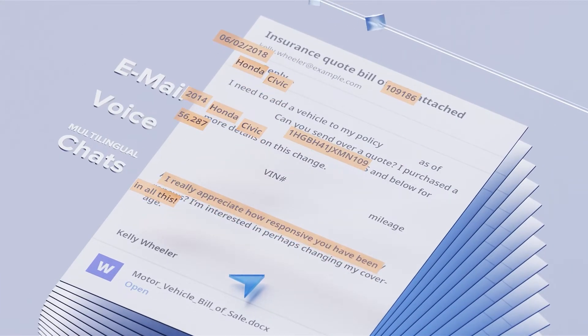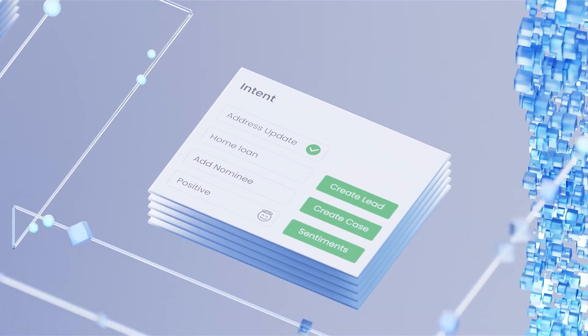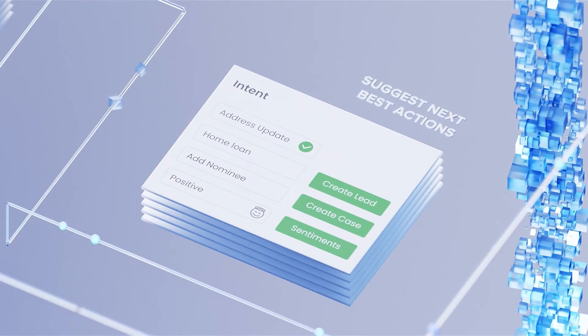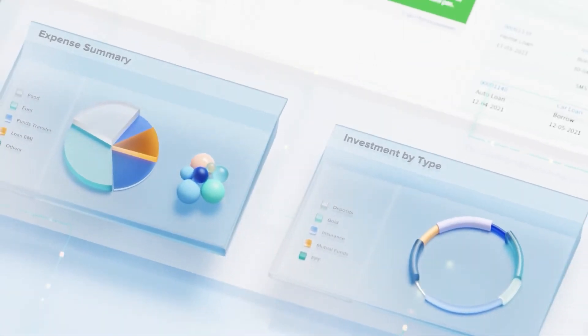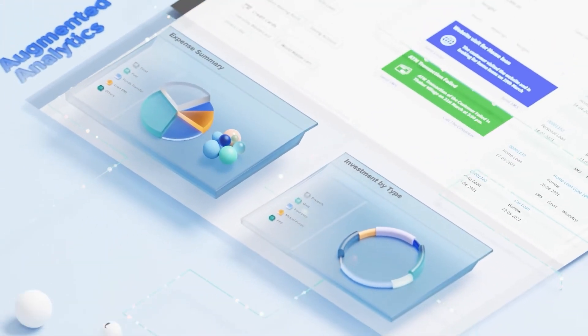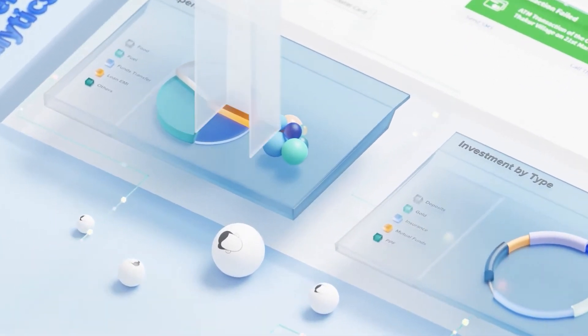Extract information and insights in real-time to automatically create cases, leads, sentiment analysis, and suggest next best actions. Get augmented analytics which gives your teams insights into improving their performance and delivering personalized experiences to customers.